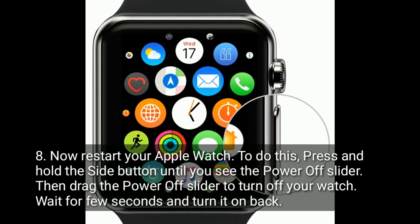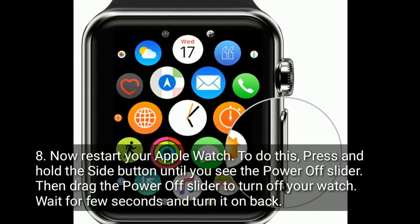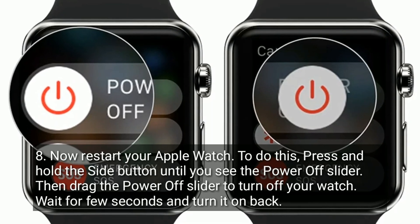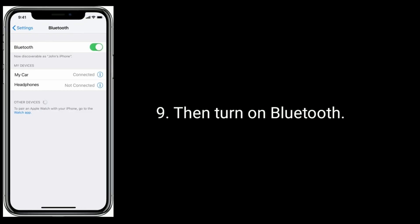Now restart your Apple Watch. To do this, press and hold the side button until you see the power off slider, then drag the power off slider to turn off your watch. Wait a few seconds and turn it back on. Then turn Bluetooth back on.